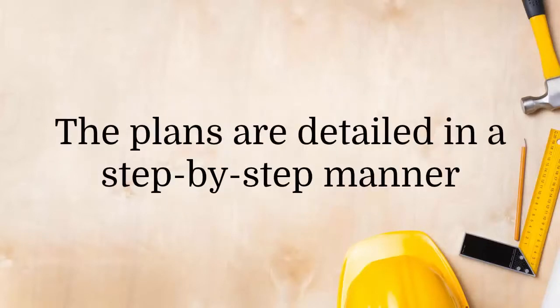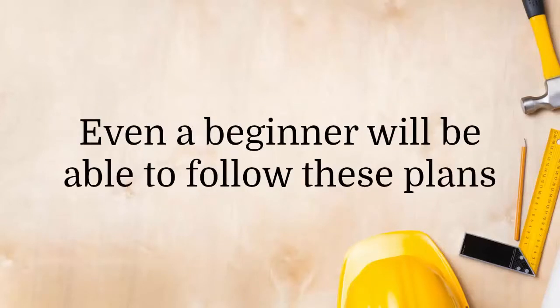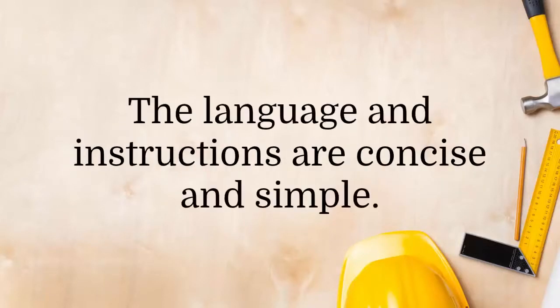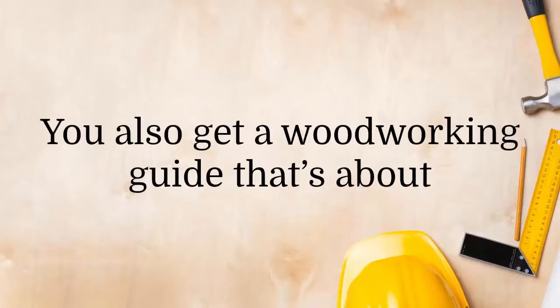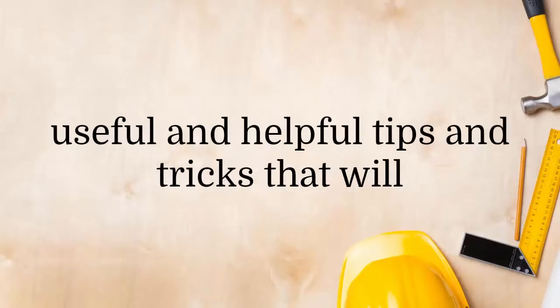The plans are detailed in a step-by-step manner that leaves very little to guesswork. Even a beginner will be able to follow these plans and finish their projects. The language and instructions are concise and simple.